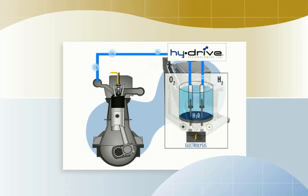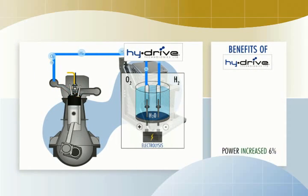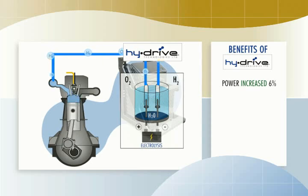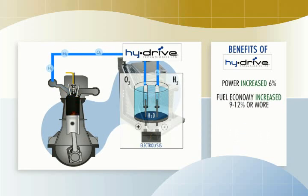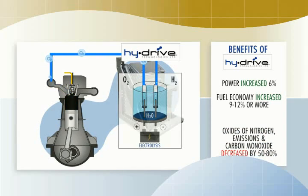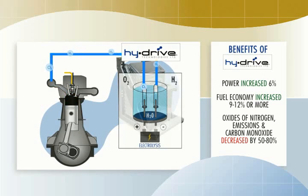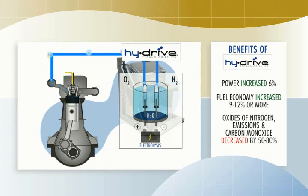The addition of a little extra oxygen is benign — it neither adds to nor detracts from the engine's operation. But as we just saw, the hydrogen makes the fuel burn faster and more completely, extracting more energy from the diesel fuel. The benefits are immediate: power increases by as much as 6%, fuel economy is typically 9 to 12% better but can be much more in some cases. Oxides of nitrogen, particulate emissions, and carbon monoxide are reduced by typically 50% and as much as 80%.